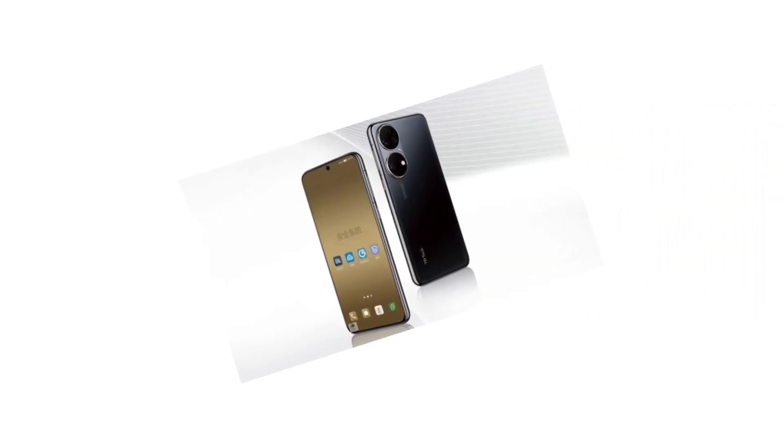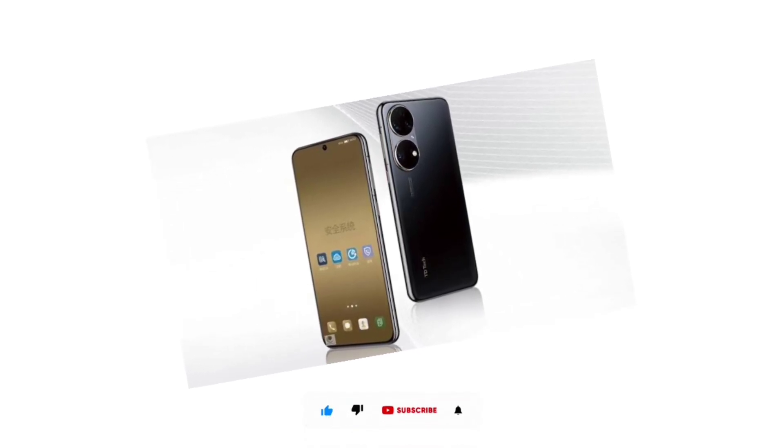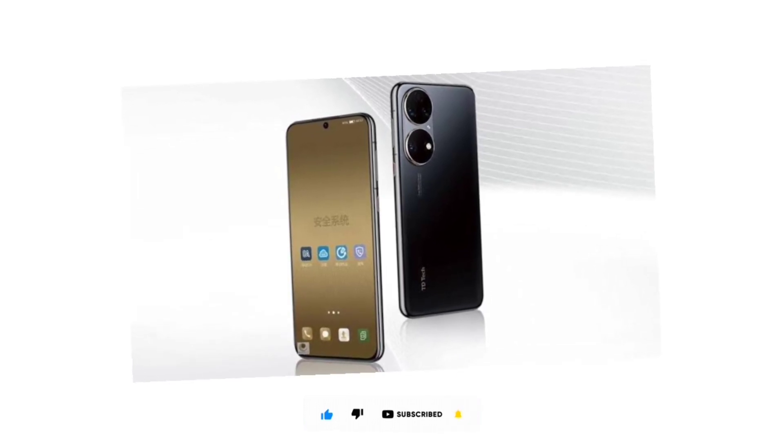Anyway, that's all for the latest tech updates. Share your thoughts about the Tiletech P50 in the comments section below. Thanks for watching, subscribe to the channel and I'll see you guys in the next one. Peace out.